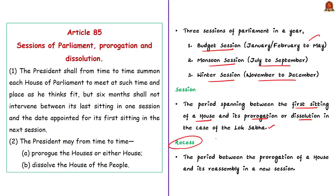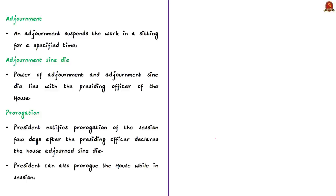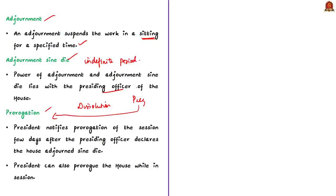A sitting of Parliament can be terminated by adjournment, adjournment sine die, prorogation, or dissolution. Adjournment suspends the work in a sitting for a specified time. Adjournment sine die means terminating a sitting of Parliament for an indefinite period. The power of adjournment and adjournment sine die lies with the presiding officer of the House. When the presiding officer declares the House adjourned sine die, within a few days the President issues a notification for prorogation of the session. The President can also prorogue the House while in session.